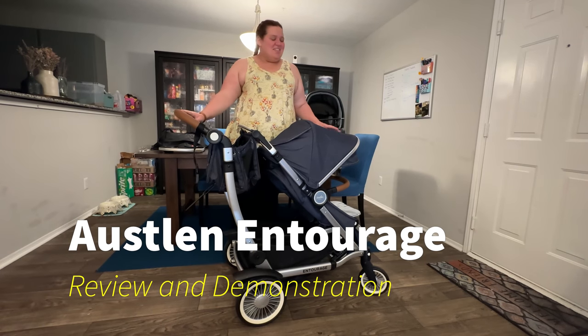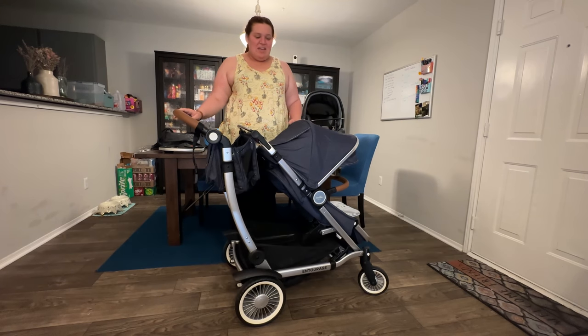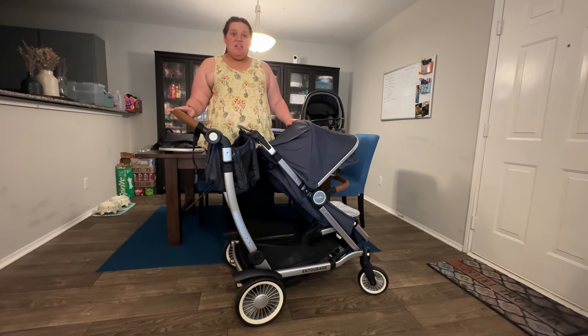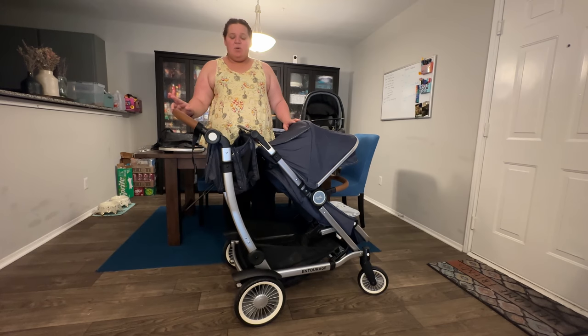Hi, I'm going to be reviewing the Aslan Entourage stroller. The current setup that I have retails for $1,100. You can get a double bundle, which is a second seat, for $1,300, or a sit-to-stand bundle for $1,370.